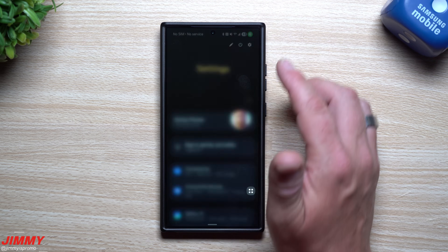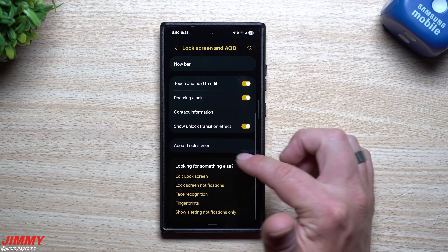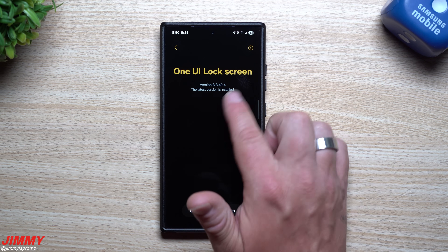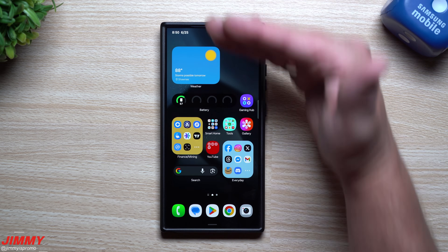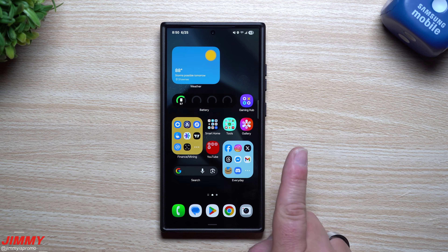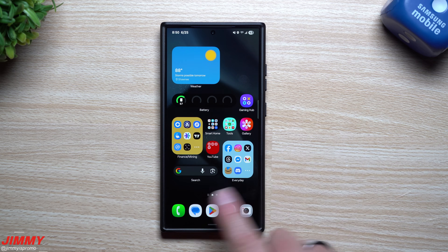The last thing to check is the Lock Screen and Always On Display. Before the update it was at version 8.8.42.4 — and it's the exact same version. So for the month of June, on the front-facing apps you interact with, I didn't find anything new for the Galaxy Z Fold 6, Flip 6, or the Galaxy S24 series.